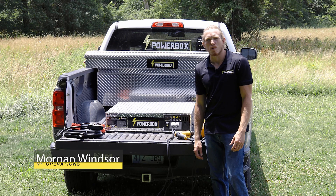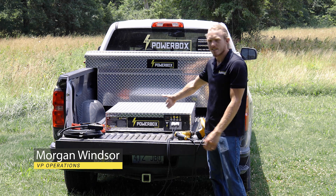Hey guys, Morgan Windsor here today with CIC PowerBox, wanting to give you a brief introduction to the CIC Power Grid.